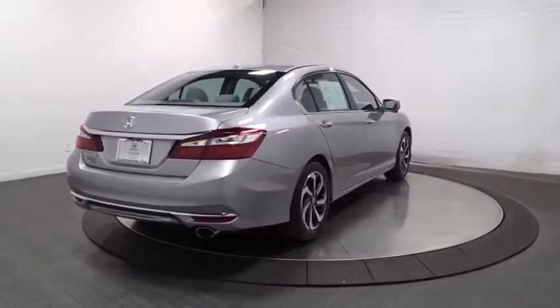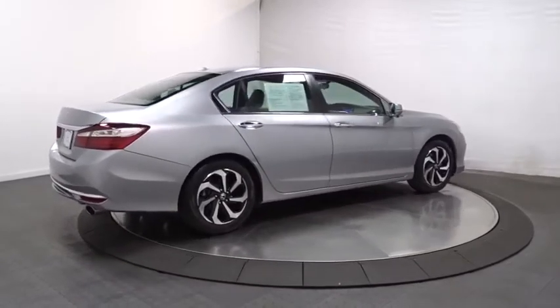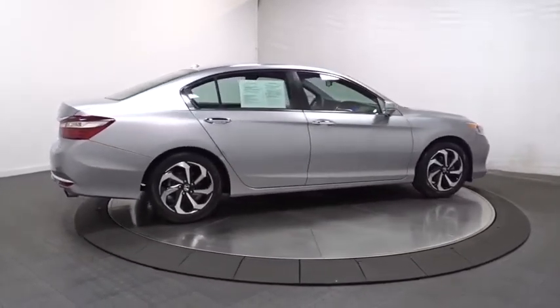Tachometer, outside temperature gauge, cloth seat trim, engine immobilizer, low tire pressure warning, power rear window sunshade.